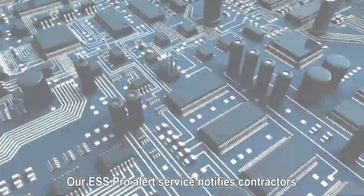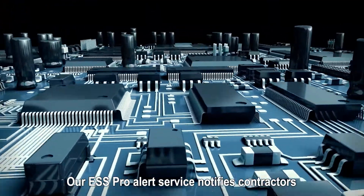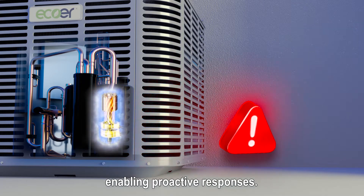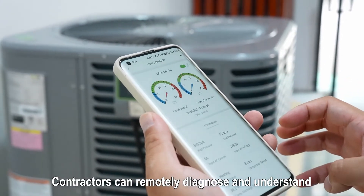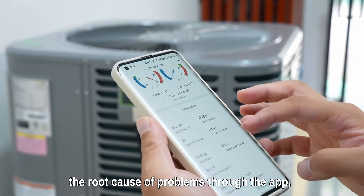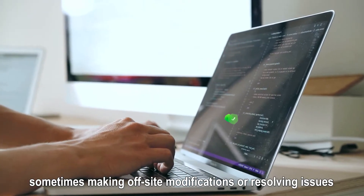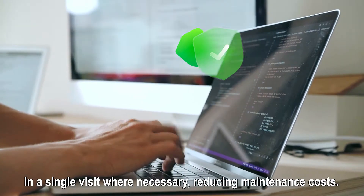Our ESS Pro alert service notifies contractors of potential issues even before they occur, enabling proactive responses. Contractors can remotely diagnose and understand the root cause of problems through the app, sometimes making off-site modifications or resolving issues in a single visit where necessary.